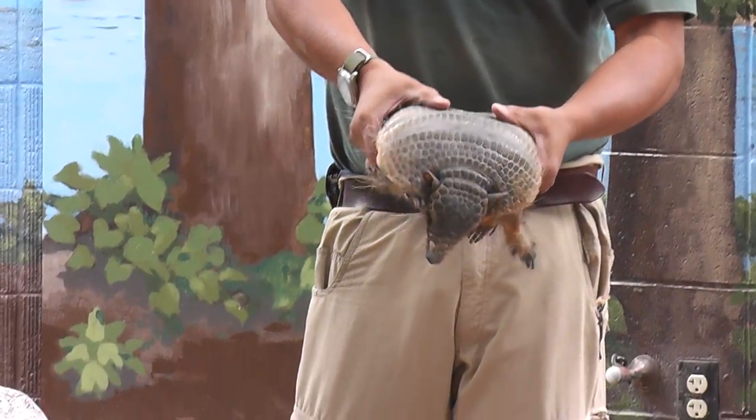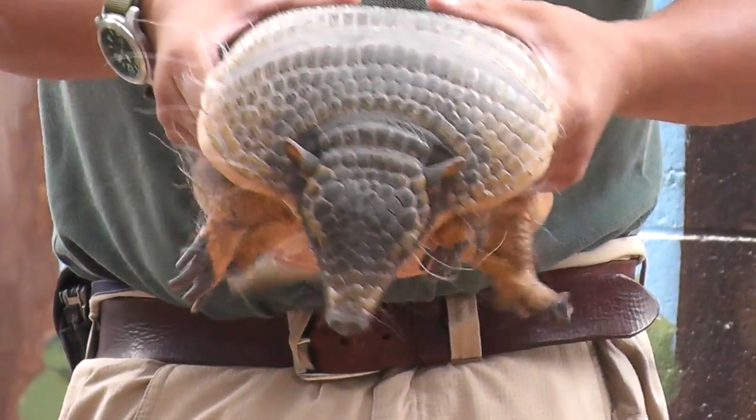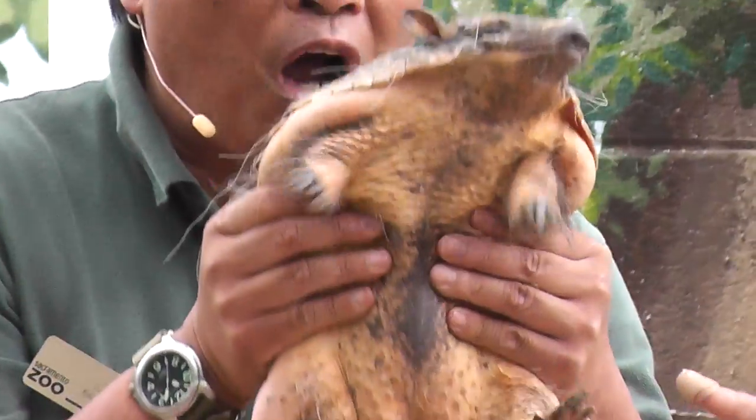And like that roly-poly, it's got gold armor plates across its back. It looks like a helmet — very soft and squishy underneath.